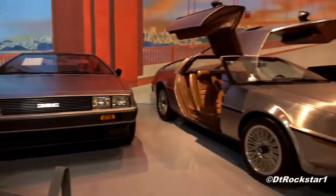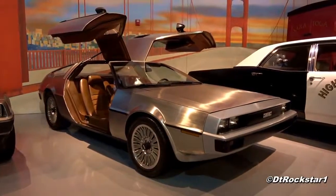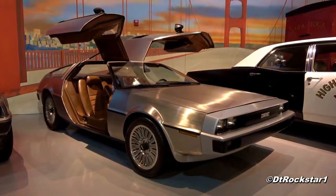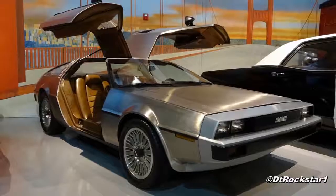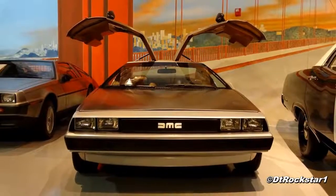Hey guys, DT Rockstar1 here. The car I'm showing you here today is the DeLorean Prototype, seen at the AACA Museum in Hershey, Pennsylvania. The DeLorean has always been a cool car, but the prototype is something I have been wanting to see for a very long time.